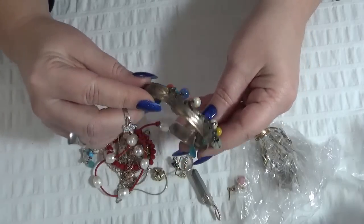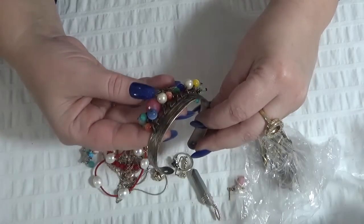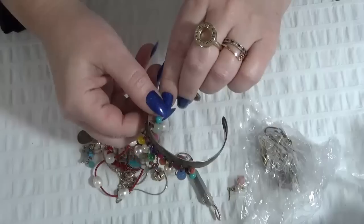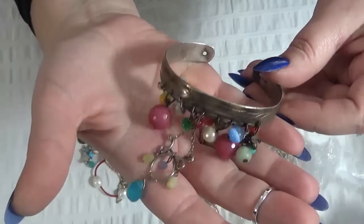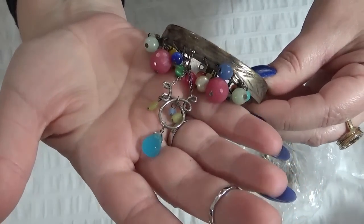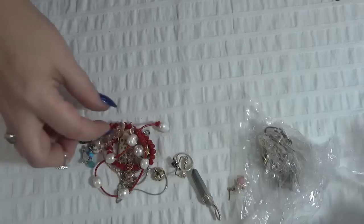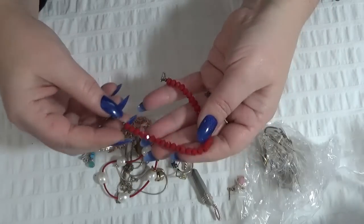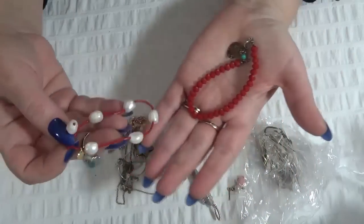A bracelet with some stones and glass dangles, beads here. I'm not sure how to show you this one — pink quartz maybe, watermelon. And this one has glass beads, faceted. And this one has pearls.